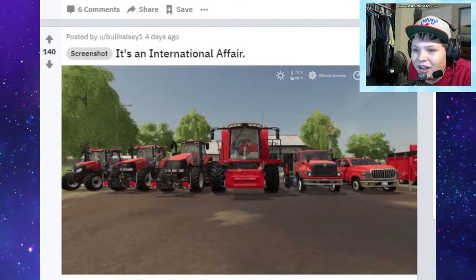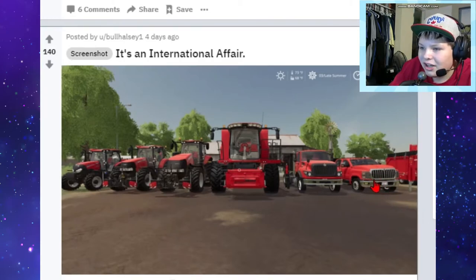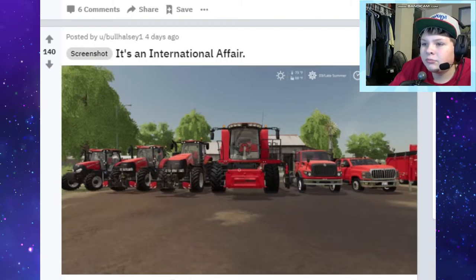There's a lot of International trucks - I didn't know Case made trucks, but yeah that's cool. Tractors, combines, and I'm not sure if this trailer is part of it. Lots of red - I love me some red tractors. Anyway, next one.